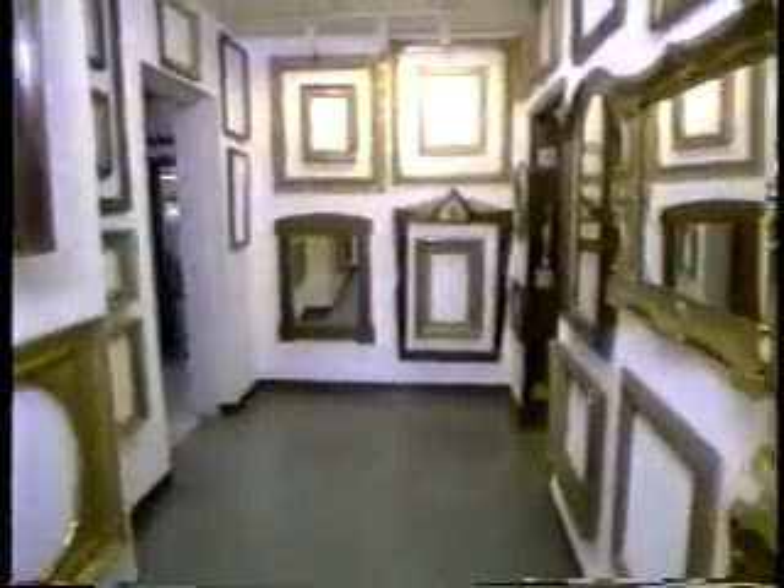Usually when one walks into a gallery or museum and notices a fine painting or photograph on the wall, our attention is focused on that object. But nowadays Eli Wilner has taught us how to focus our attention also on the frame — the frame that holds the painting or the photograph. The frame has become an integral part of the whole, and frames are works of art, as we are going to learn today from this wonderful collector, restorer, and maker of frames.